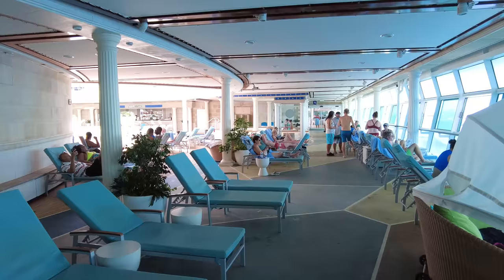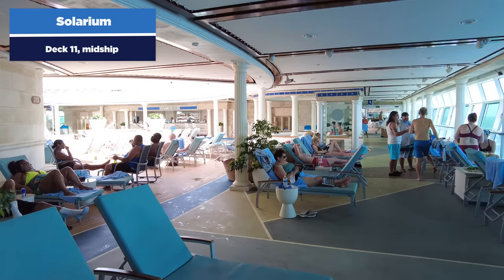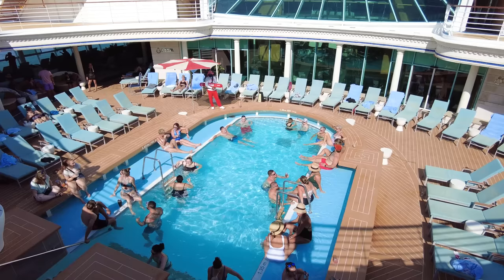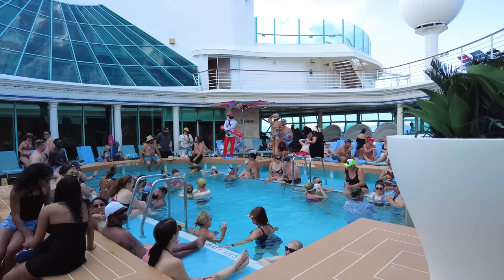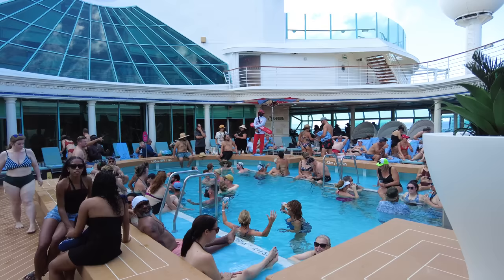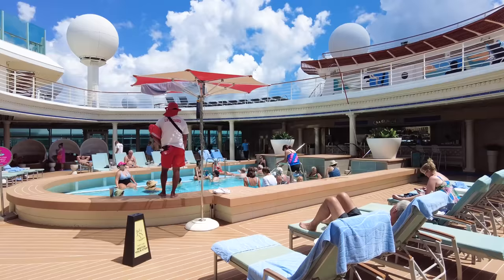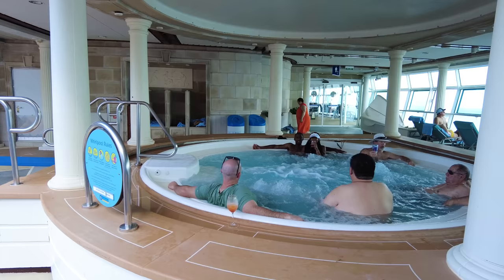The Solarium is the adults-only area on Deck 11 for guests 18 and above — Royal Caribbean changed the minimum age from 16 to 18 in 2023. There is a pool in the Solarium, padded loungers, and a Solarium bar. The Solarium on Voyager is not enclosed — it is open air, unlike some other Royal Caribbean ships where the Solarium is enclosed by glass.